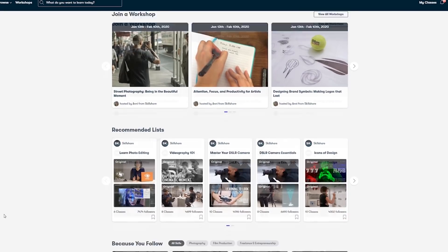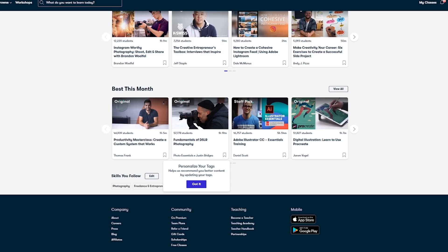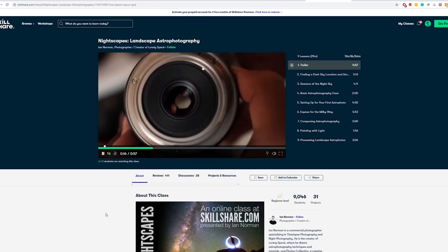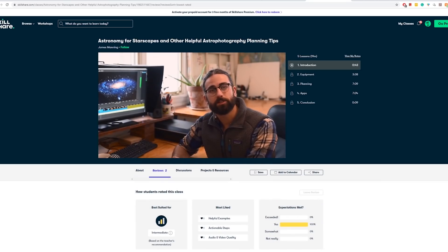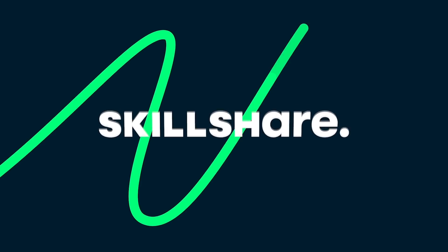A quick message from the sponsors of today's video, Skillshare. Skillshare is an online learning community for creatives where millions come together to take the next step in their creative journey. There are thousands of inspiring classes covering graphic design, photography, videography, freelancing and more. I can recommend Ian Norman's class on nightscapes — an incredible introduction to landscape astrophotography — or James Manning's astronomy for starscapes. Premium members get access to all courses, and if you follow the link in the description you get two months completely free of Skillshare Premium.